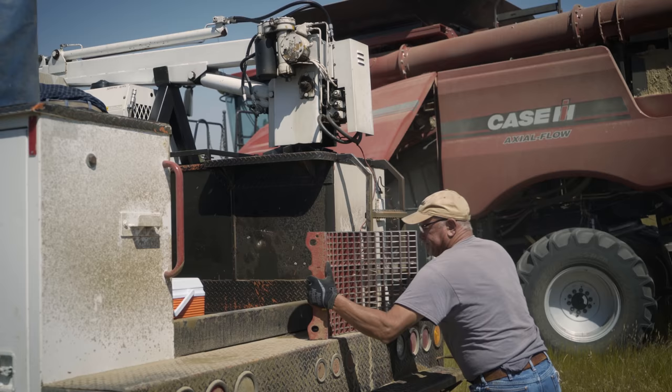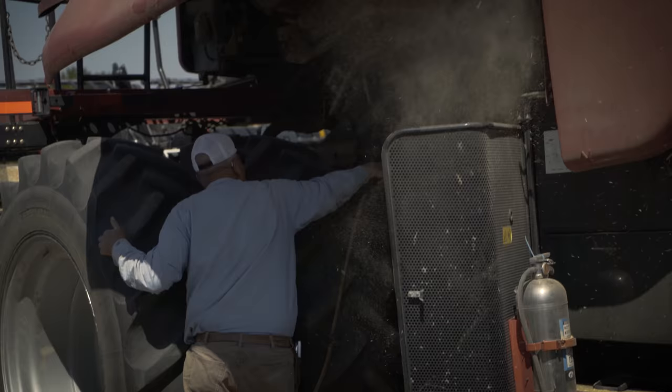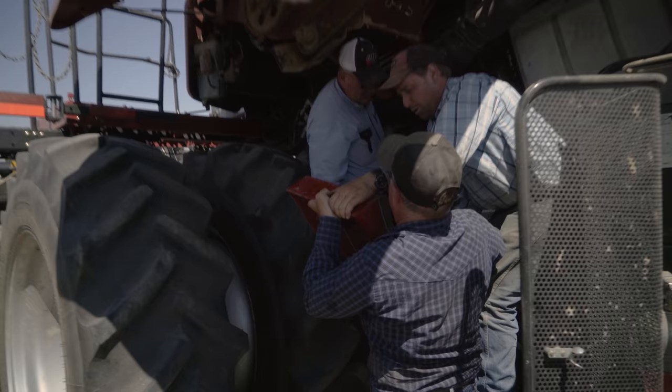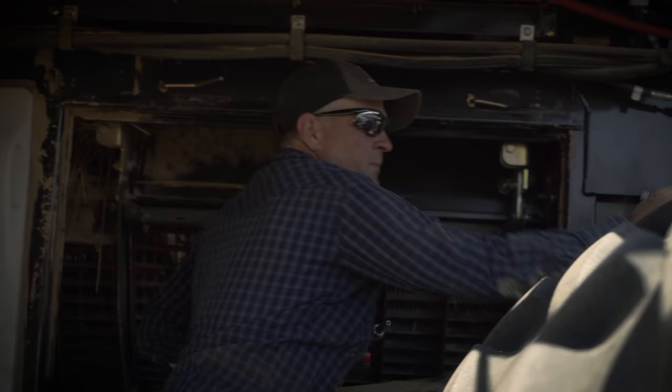We're usually up about 6:30 or quarter to 7, and typically out the door by about 7:30. We're fueling up the fuel truck and getting things together that we need for the day, and into the field by 8:30 or so. Then we're fueling and greasing and checking the combine, making sure everything's ready to go, and typically about 9 o'clock we'll start cutting.